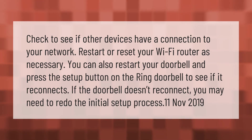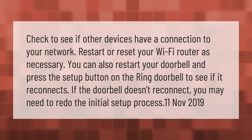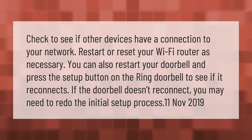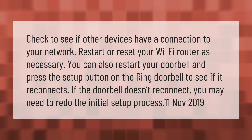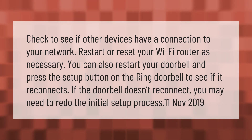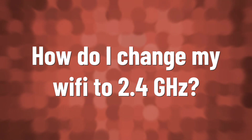Check to see if other devices have a connection to your network, and restart or reset your Wi-Fi router as necessary. You can also restart your doorbell and press the setup button on the Ring doorbell to see if it reconnects. If the doorbell doesn't reconnect, you may need to redo the initial setup process.